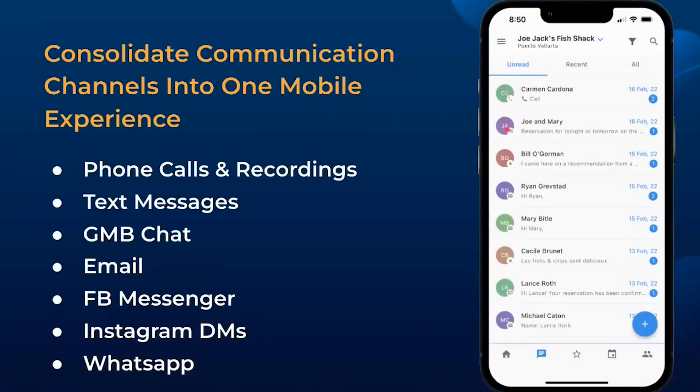You can see each of these contacts and conversations has a little icon that indicates what type of message it was. So this is a phone call, so there's a recording sitting in there. This was a text message. This was a review. This was an email.